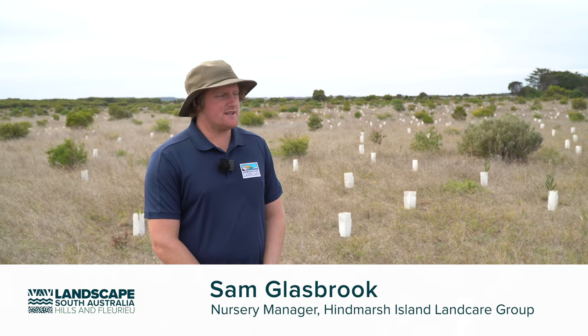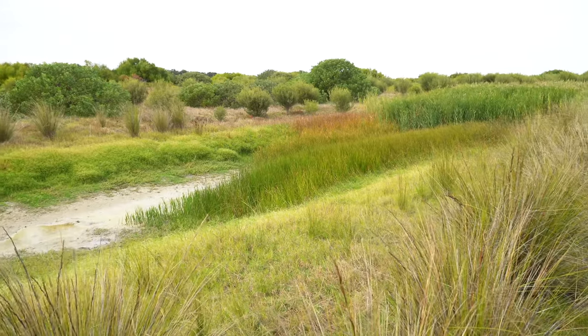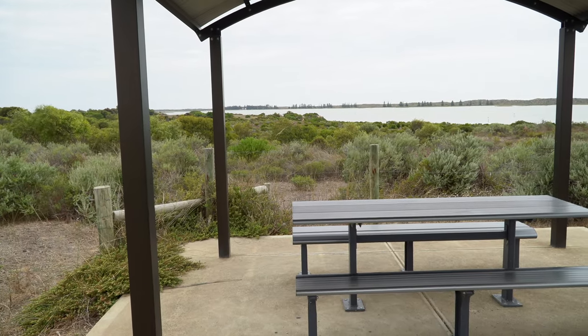We just started planting this year. This is our second site — we've probably got close to one and a half to two thousand plants in at this stage. We've been developing it since the mid-90s, so it's quite a long time, but now it's a really nice place for people to come and walk.